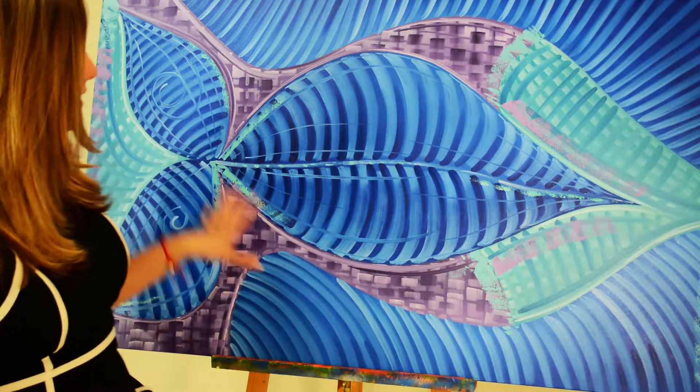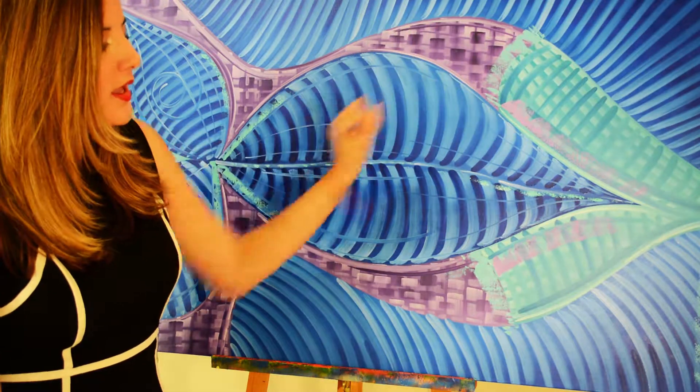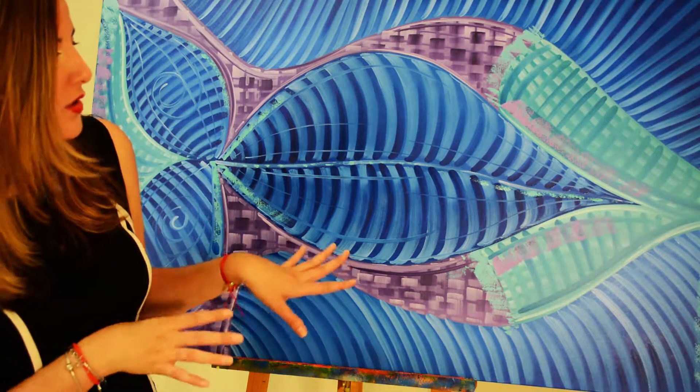This is my new painting, titled Flower in the Wind. You can see here a blue flower with a huge blue petal and purple waves, blue ocean waves. It's a very different and mystic painting from my other past collections.